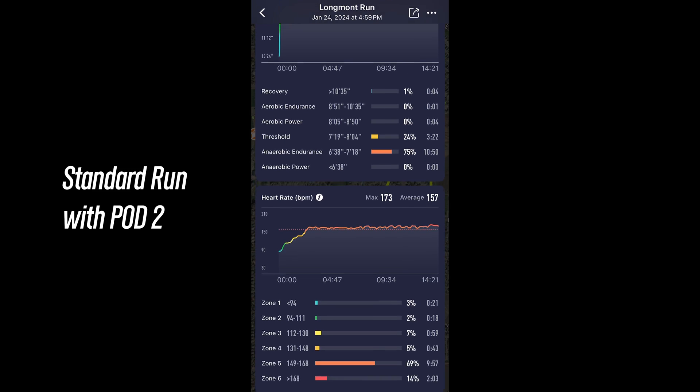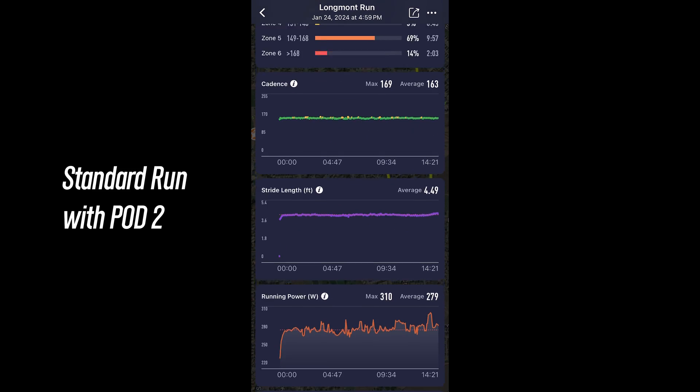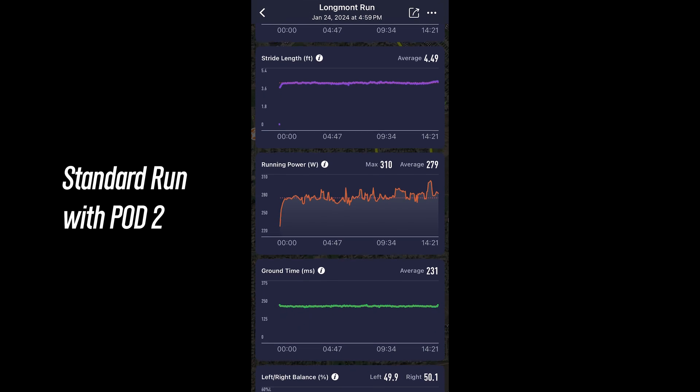It got me thinking that I've been wanting to do a deep dive into this kind of data and compare it to professional assessments as well as similar devices — so make sure to subscribe and look out for that video. My only real complaint about this new feature is that you specifically have to do this test to get this level of data. You don't get this detailed running form assessment on regular runs; you're still collecting data like left and right balance, but you don't get the actual assessment.